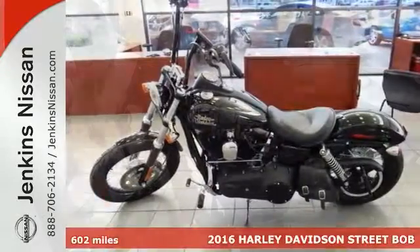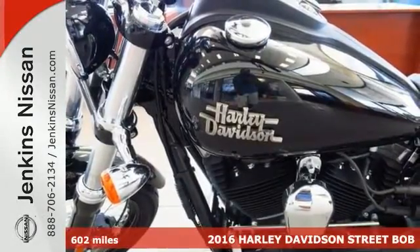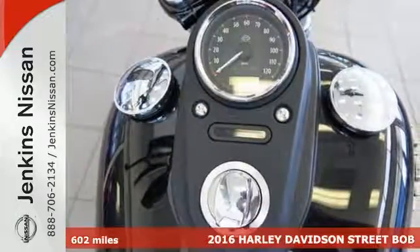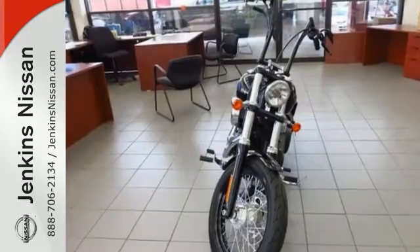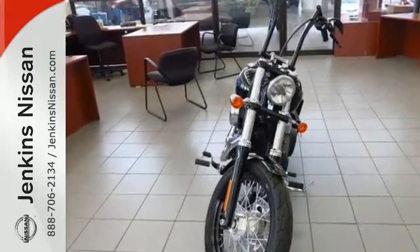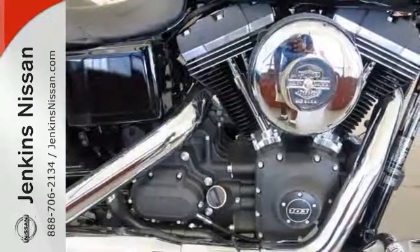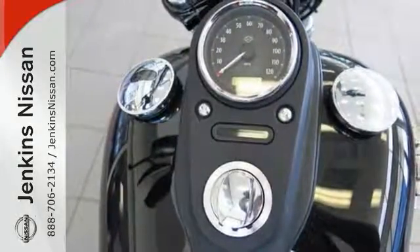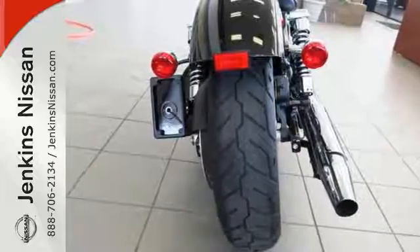If you've been looking to get your hands on just the right motorcycle, you can stop your search right here with this 2016 Harley-Davidson Street Bob. It's the ultimate two-wheeler that's guaranteed to fit all of your needs, and it's nothing less than gorgeous to look at and breathtaking to ride. You can feel the freedom of the open road as you cruise carefree down the highway on this amazing machine.